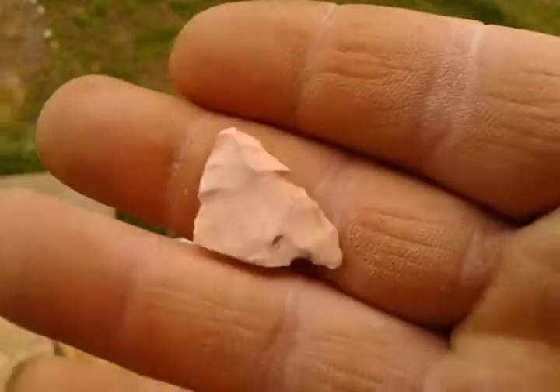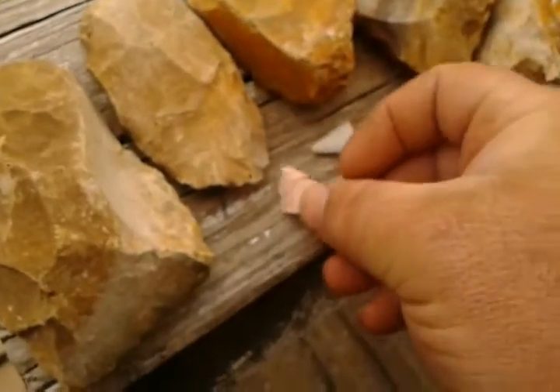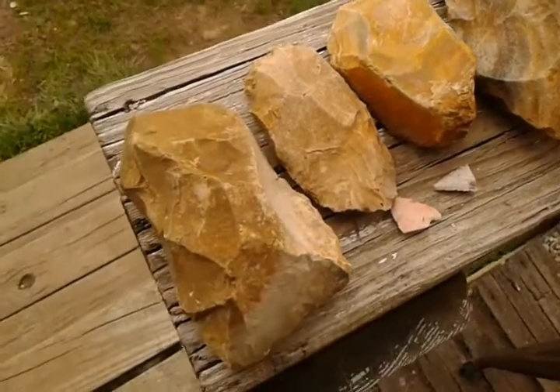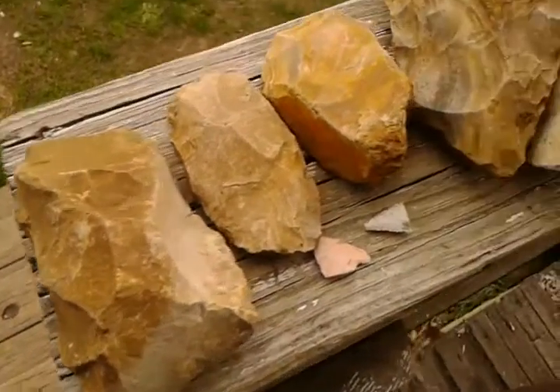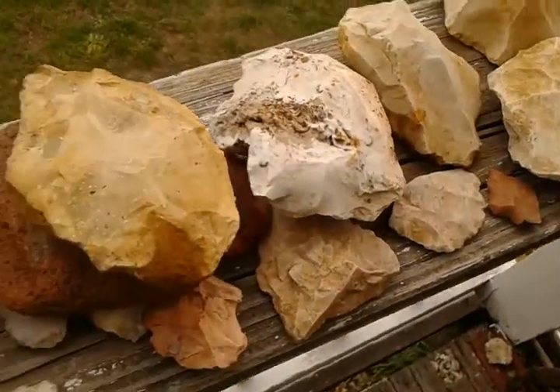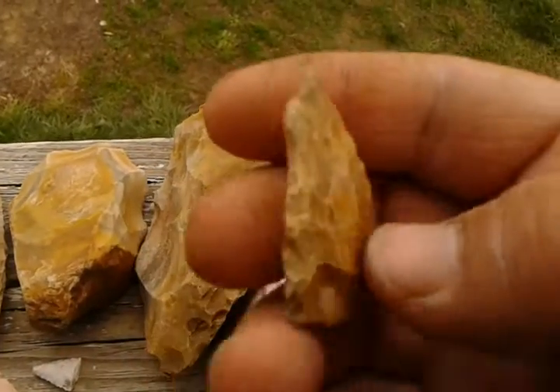It's broke, worked on both sides. I think it's a broke tip and they tried to redo something with it. Anyway, we're still trying, we just ain't having any luck. Oh, here's this tip — she found this today, right upstream from where I found that tool. She found this tip.